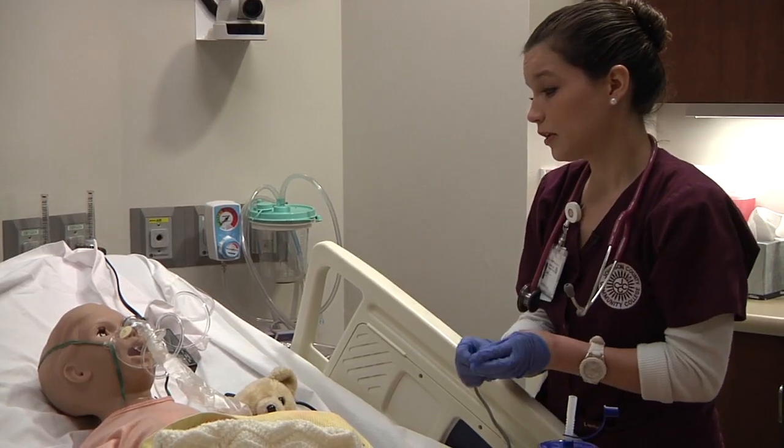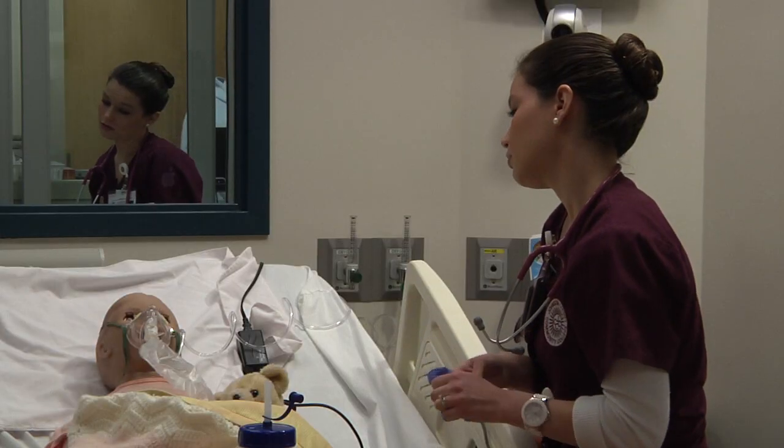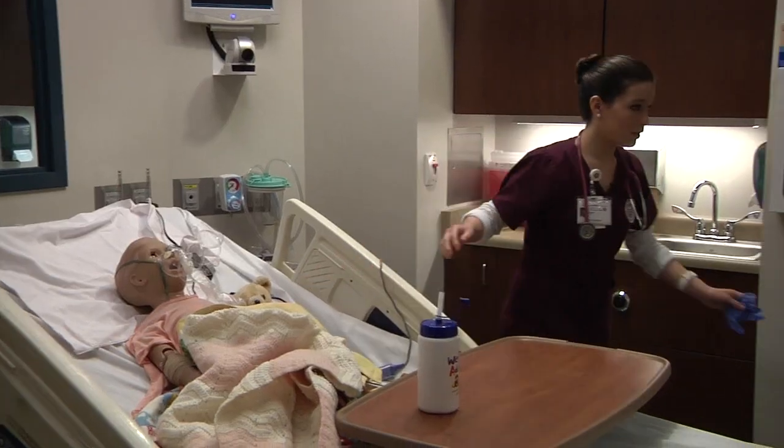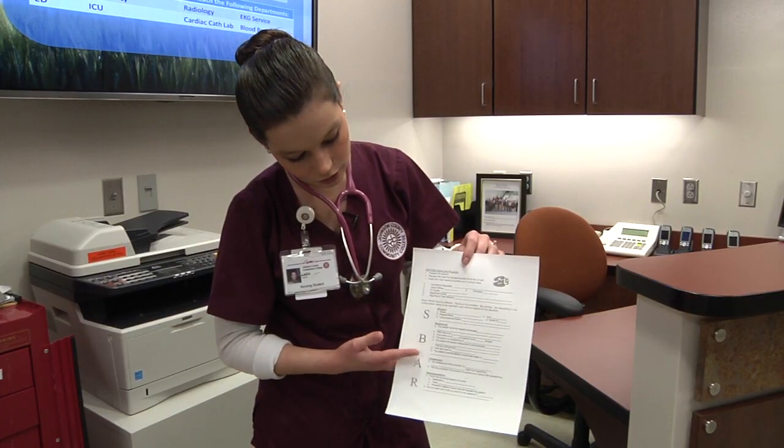Practically, it's very good. They tend to take very real-life situations and apply them to simulation. We'll come in similar to how we would in a clinical setting — get report from a nurse, have a small background on the patient, be able to look in the charts, and then come in and talk to the patient and get responses that you don't get from just practicing on a non-computerized system.